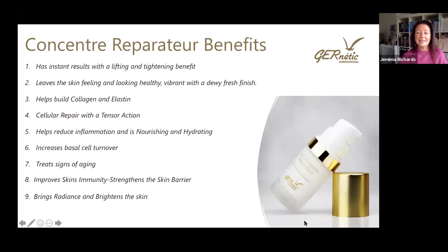So touching on the key ingredients and who it's for — what are the real benefits of the Concentrated Serum? There are many. It has real lifting and tightening effects with quite an instant result. It'll leave skin feeling and looking vibrant with a dewy, fresh finish. It helps build collagen and elastin, provides cellular repair with a tensor tightening action, reduces inflammation, and is nourishing and hydrating. It increases cell turnover at the basal cell level, treats existing signs of aging, slows down emerging ones, contributes to the skin's immune barrier, and brings a beautiful glow and radiance to the skin.